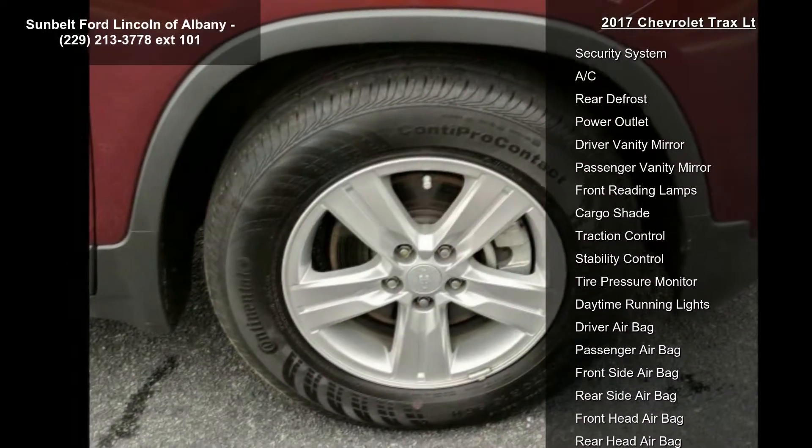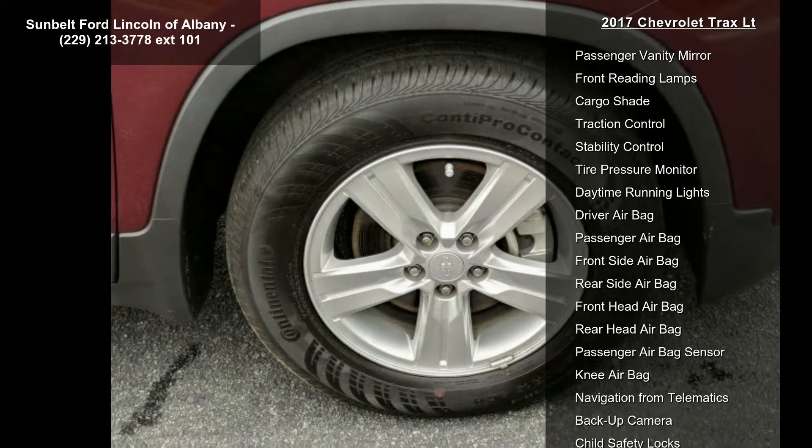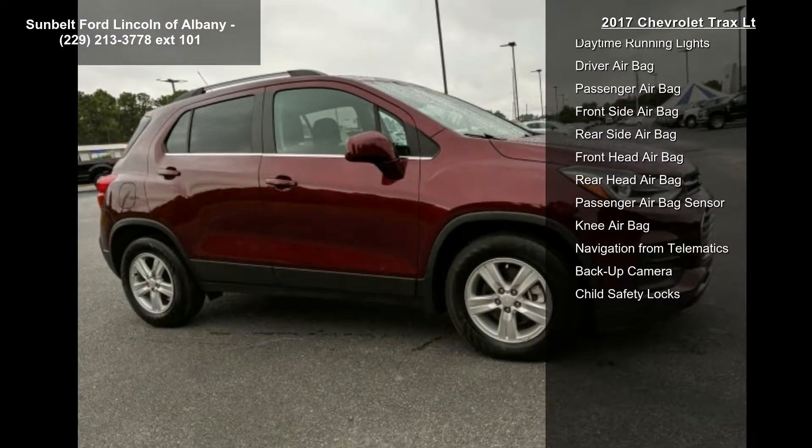Exterior color: crimson metallic. Transmission: 6-speed automatic. Axle: 3.53 final drive ratio.